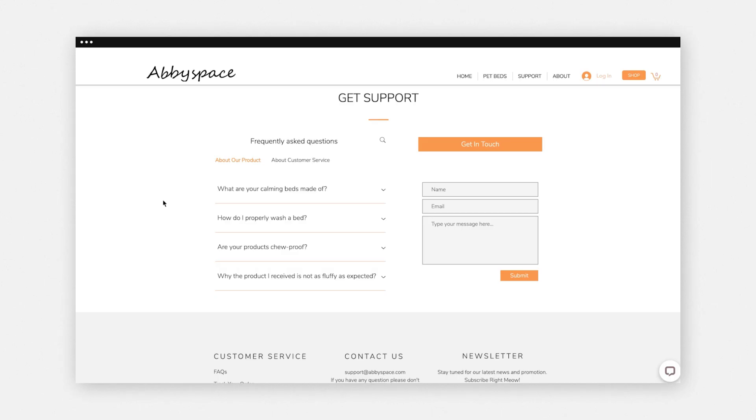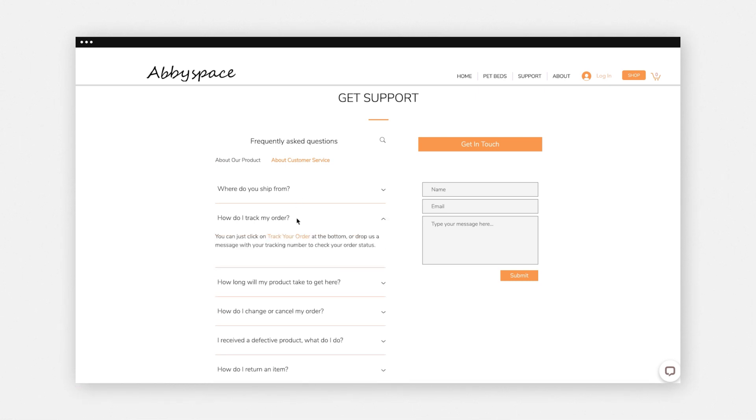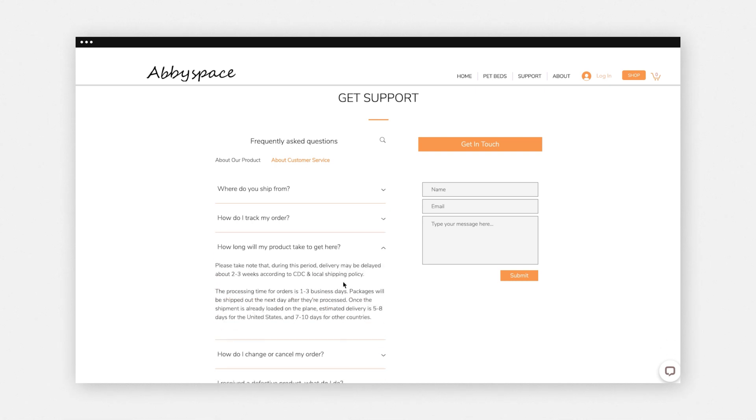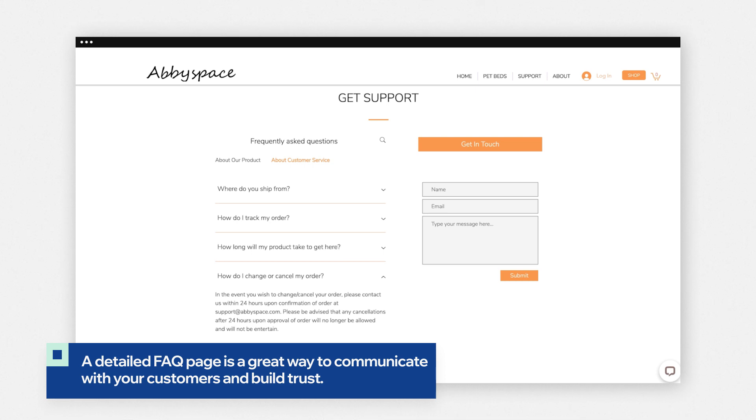Now we're going to talk about the importance of FAQs, or frequently asked questions. It's very important that when a user gets to your website, they can find exactly what they're looking for. Let's take a look at a good example that features FAQs. As you can see here on Avispace, they feature a really nice support page with tons of FAQs for their customers — questions like: how do I track my order? How long will my product take to get here? Or how do I cancel or change my order? All of these are really good ways to build trust and answer questions for all of your customers.